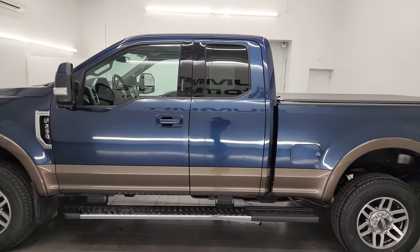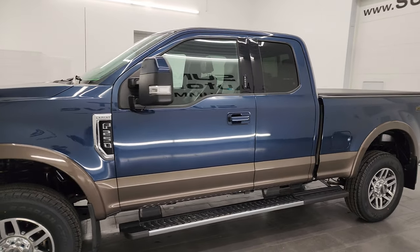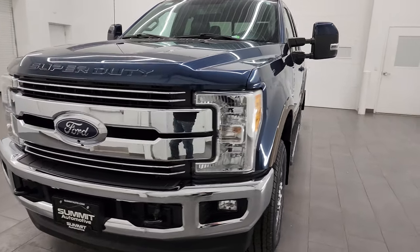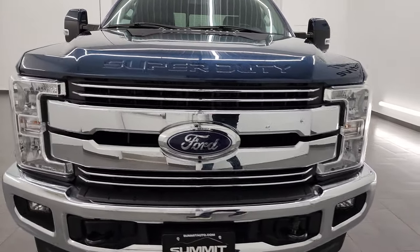This 2017 Ford F-250 has the 6.2 liter V8 gas engine. It puts out 385 horsepower and is paired up with a six-speed automatic transmission.